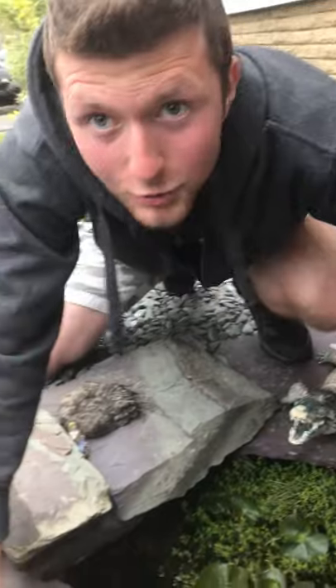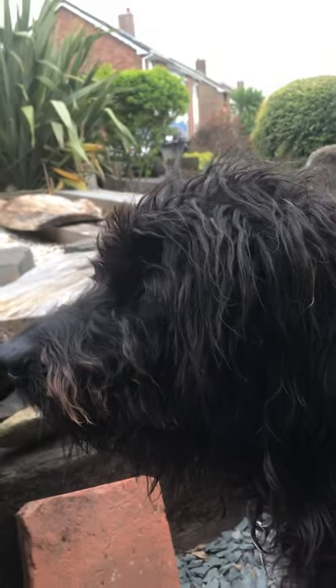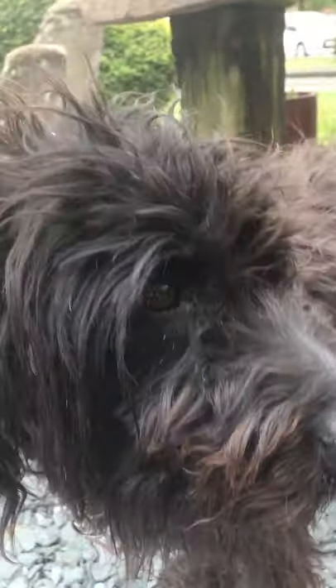Looking at them more closely, they're still doing very, very well. If you look here closely — I forgot to mention — this is my trusty assistant today, Riff. He's a nine-year-old labradoodle. Always likes to heckle me in some way.